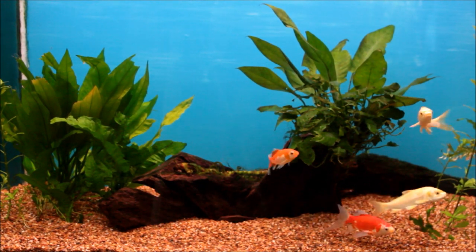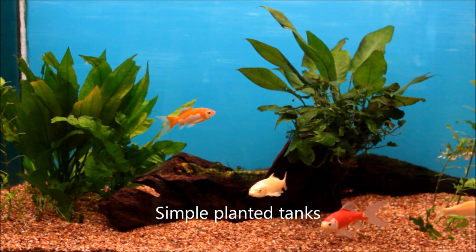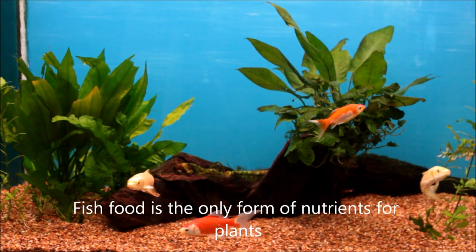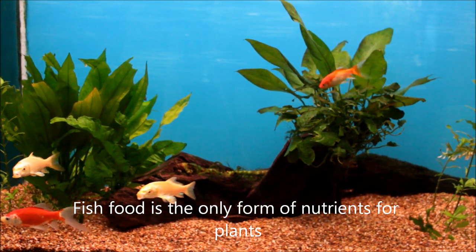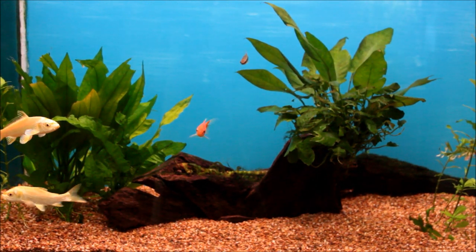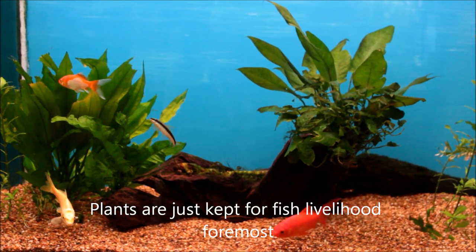First of all, in most of my tanks the setup is extremely simple. There's no CO2 gas or fancy chemicals to keep my plants alive. I also don't do regular pruning or aquascaping, although you can probably tell by how chaotic the plant setups are. The main purpose of keeping plants is ultimately for the fish's health and no other.